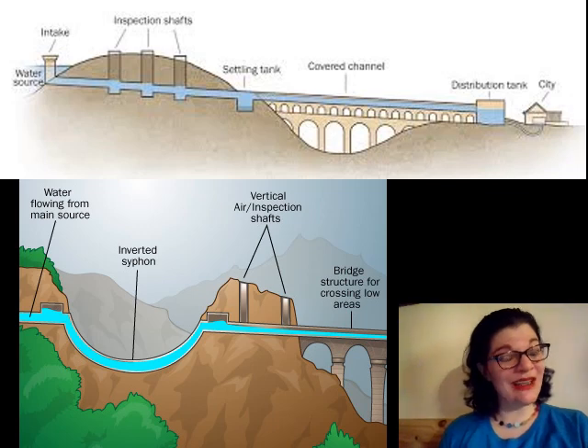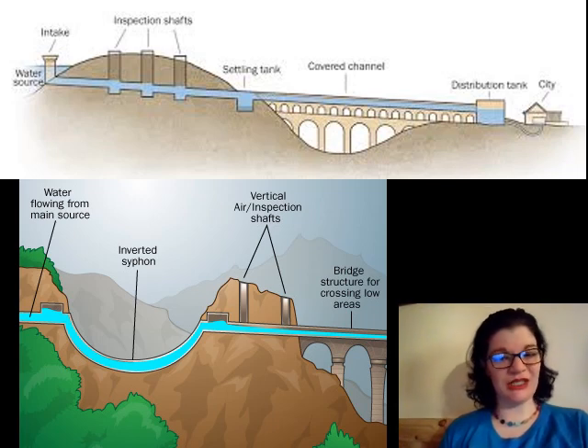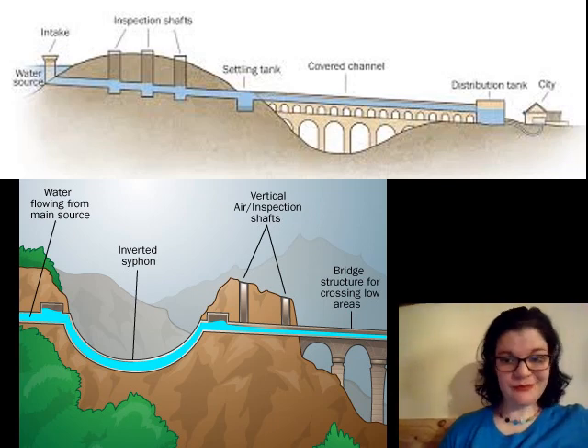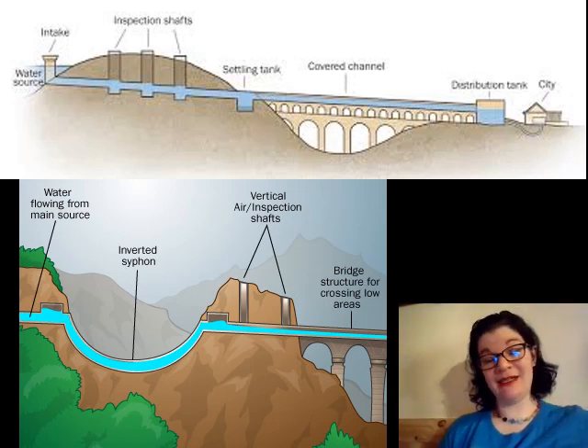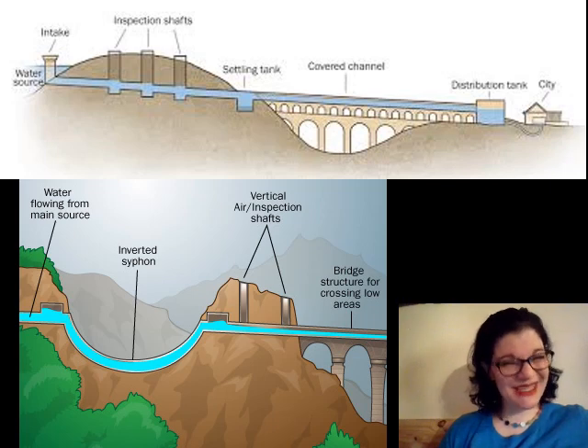Earthquakes could and did disrupt the operation of aqueduct systems. This was one of the early warning signs that Mount Vesuvius was about to blow its top — weeks before the explosion, a series of earthquakes damaged the aqueducts so much that there were water shortages in the Bay of Naples. So if you ever find yourself in an ancient Roman town and there's an earthquake and the aqueduct goes down, maybe get away from the mountains.